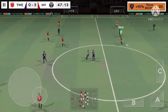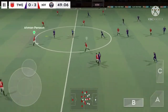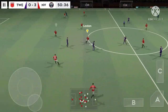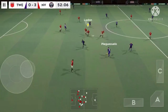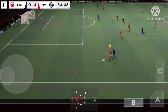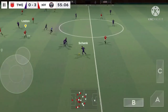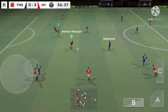Great passing there. Well intercepted. Passed inside. Passed well. That's good link-up play. Quality defending there. He clears the ball to safety.